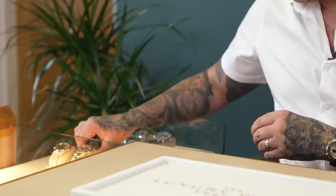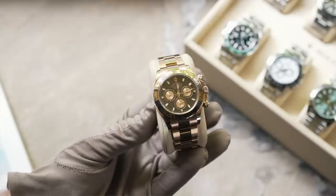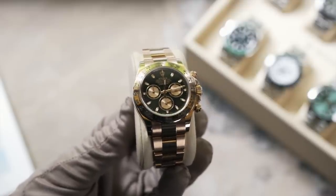Marketed at around £45k, it's a great choice for those looking for that sports professional watch on a bracelet. Staying in the Daytona range, this is one that literally just came in this morning — the 18-carat rose gold, same model but with a black dial, around a 2021 model. Also a full bracelet look, marketed around £40k–£42k.